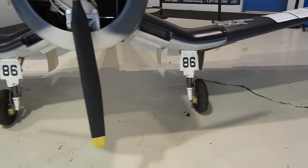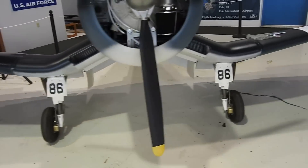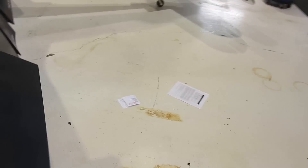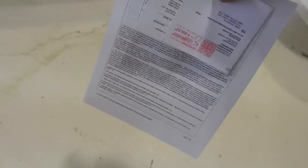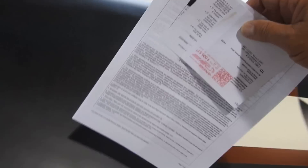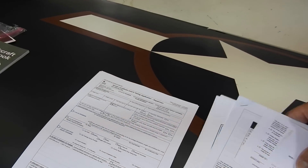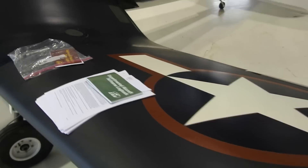He brought a new guy with him to train, so we got this all done. I need to take the paperwork home, read it, and get familiar with the limitations, then bring them back down here and stick them in the airplane.